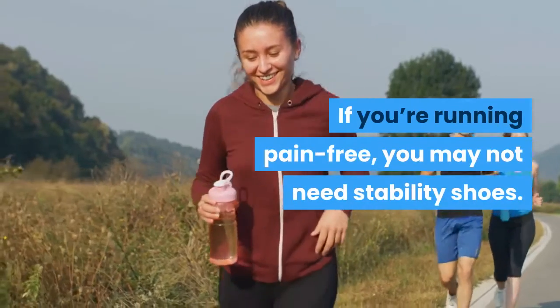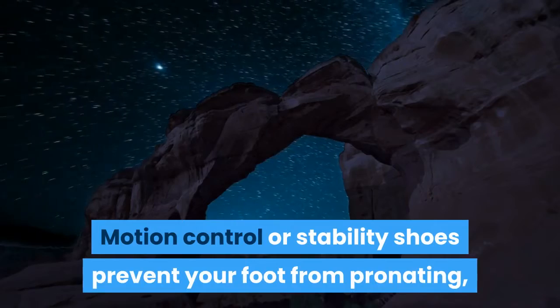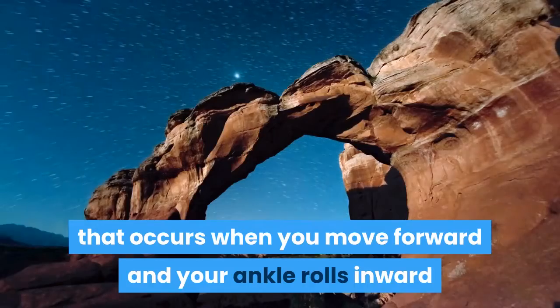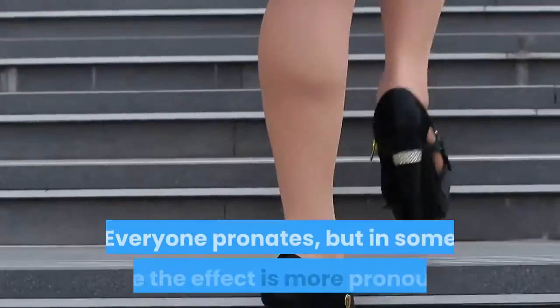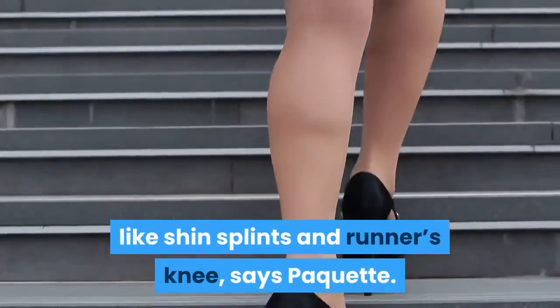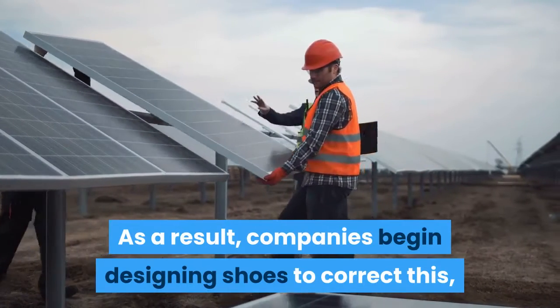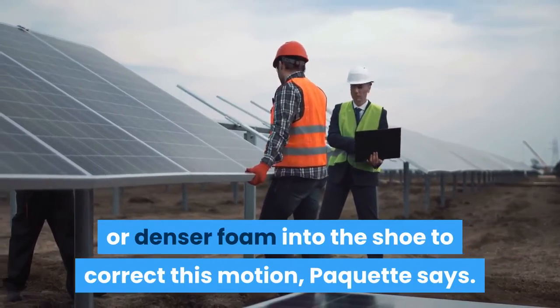If you're running pain-free, you may not need stability shoes. Motion control or stability shoes prevent your foot from pronating — a natural movement that occurs when you move forward and your ankle rolls inward and the arch of your foot flattens. Everyone pronates, but in some people the effect is more pronounced. Earlier evidence suggested this overpronation could be linked to running injuries like shin splints and runner's knee. As a result, companies began designing shoes to correct this, installing plastic posts or denser foam to correct the motion.